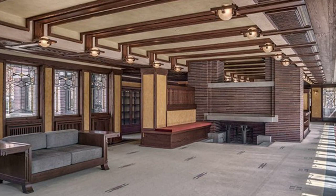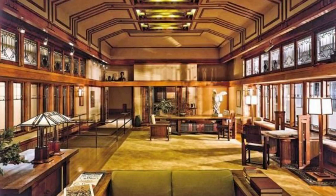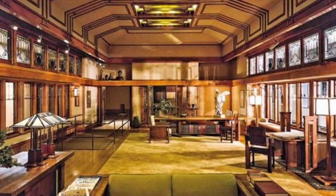The living room, with its central fireplace, is another key feature. Wright saw the fireplace as the heart of the home, and in the Robie House, it acts as a focal point, drawing people together. Even the color scheme is carefully considered — the earthy tones of the interiors blend with the exterior, further emphasizing the connection with nature.